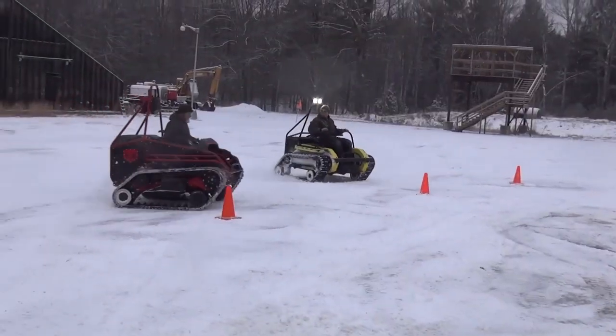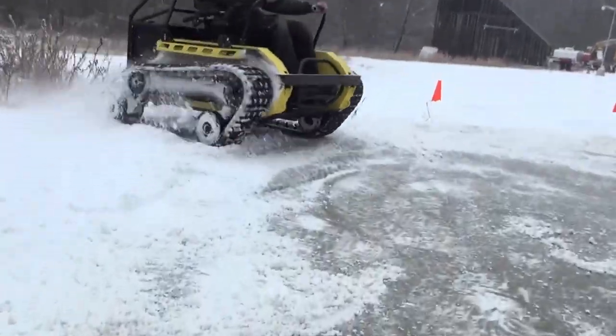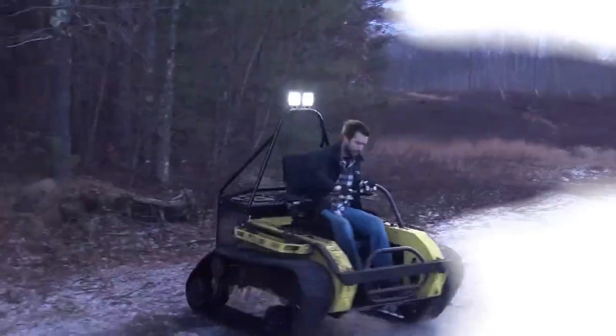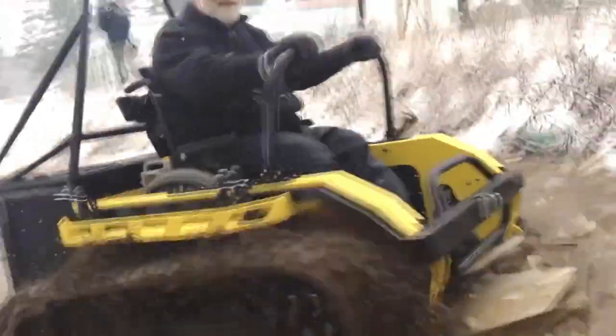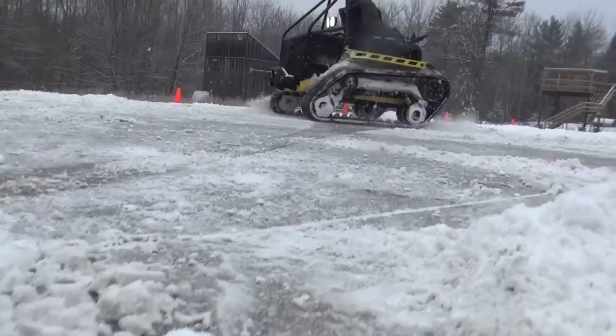The RipChair 3.0 features a sturdy construction that ensures stability and safety, enabling users to experience the thrill of off-road exploration. Its user-friendly design makes it easy to operate, giving wheelchair users the freedom to enjoy nature without limitations — representing inclusivity in outdoor activities.